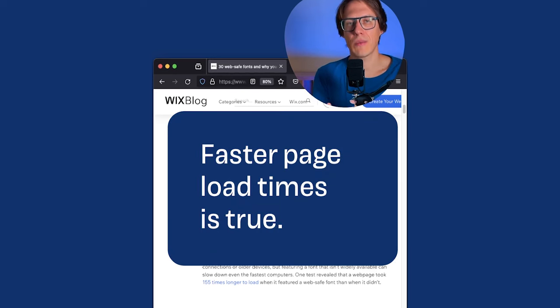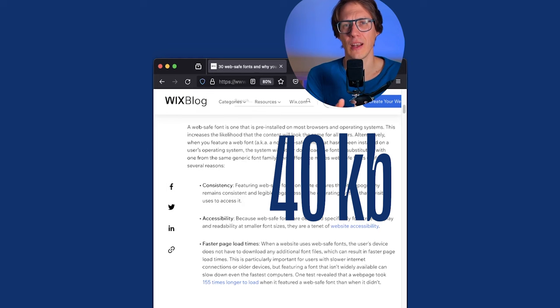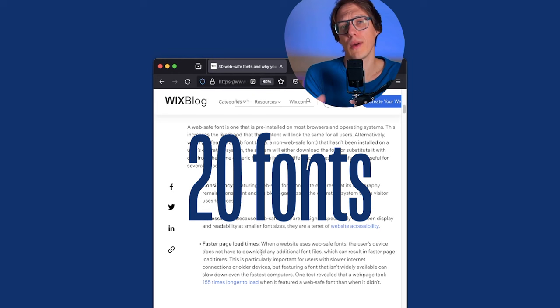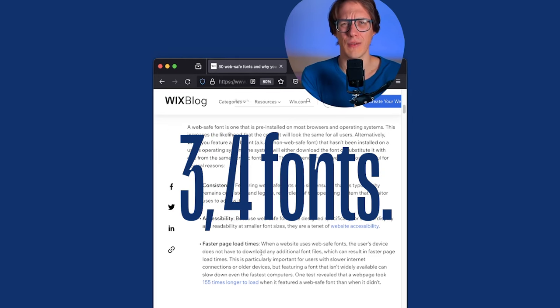The faster page load times claim is definitely true, because when you have a font that is already downloaded, you do not have to wait for the browser to render it. But these fonts are, in some cases, 40 or 30 kilobytes — not a lot, depending on how many fonts you need. So if you're using 20 fonts on one page with various styles, you might see a big difference. But if it's only three or four, it doesn't make such a big difference.